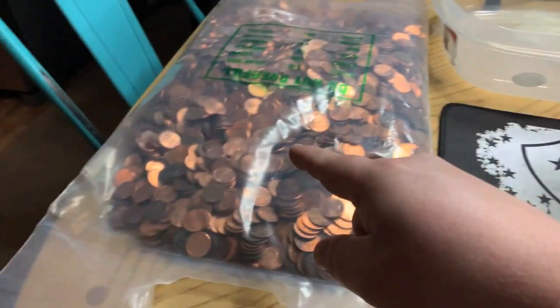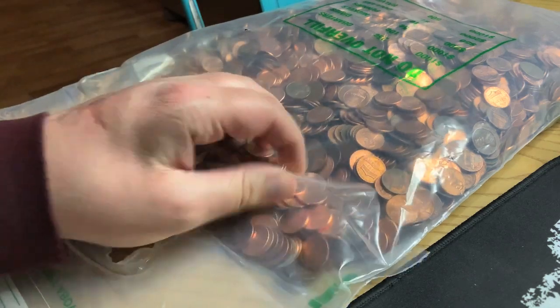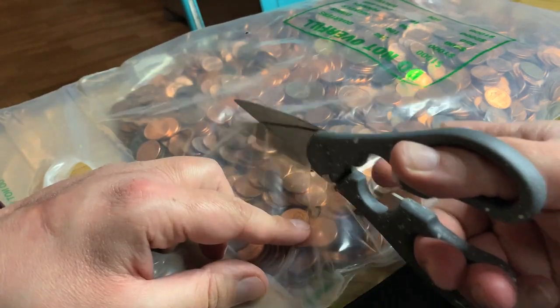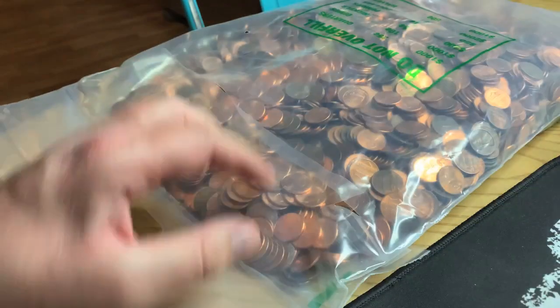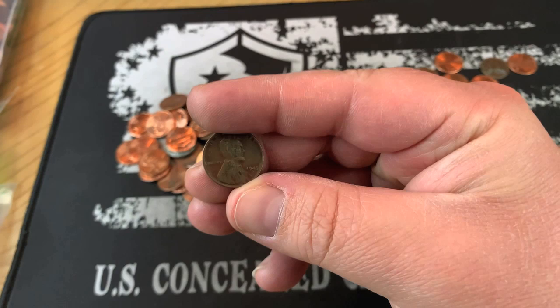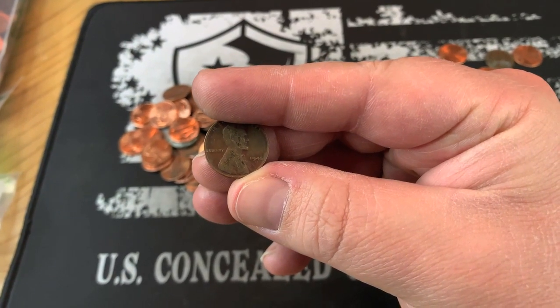Got everything set up here to do a bag of pennies. Let's jump into it. Let's give it a little snippy. I'll bring you in on that first find, and we've got our first wheat cent — a 1945 Denver.